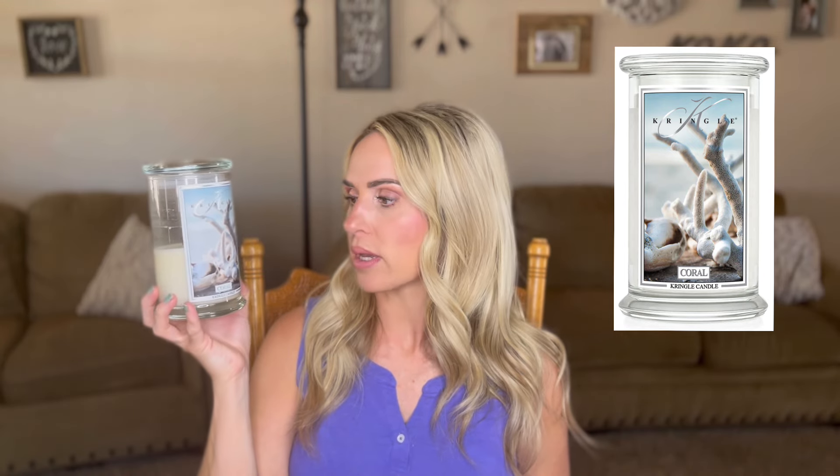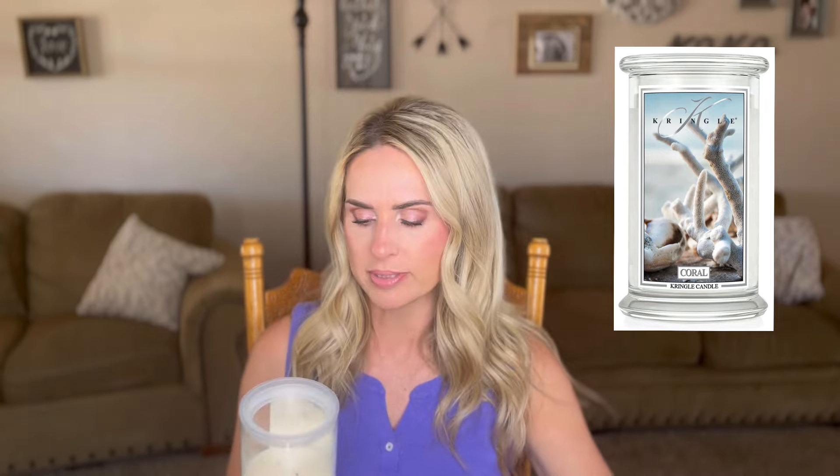Let's talk about another candle that I did a dedicated review on about a week and a half ago — this is Kringle Candles Coral. This one and Cake Pops are part of the 2024 spring and summer lineup. Both were sent to me in PR. This fragrance has kind of become my go-to evening fragrance. The way I described it in my dedicated review is that it feels like the feminine counterpart to their Sea Salt and Tonka, which is a very neutral summertime fragrance.